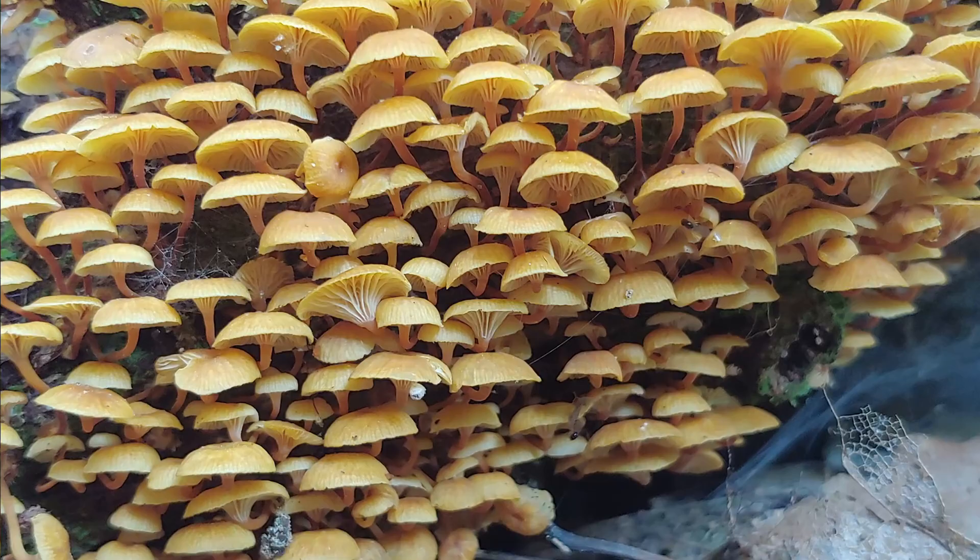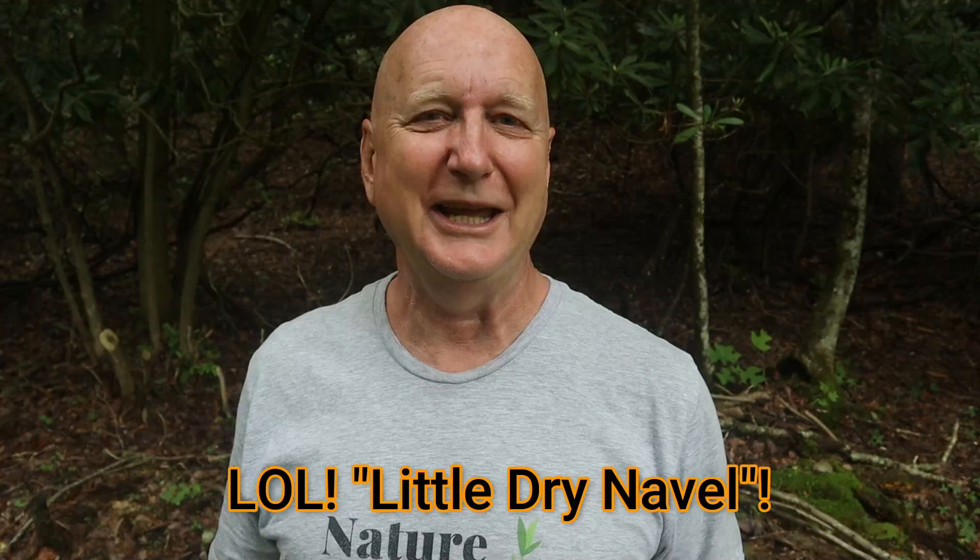And now, knowing the breakdown of the scientific name — Little Dry Navel — I don't think I'll ever forget the name of this mushroom.